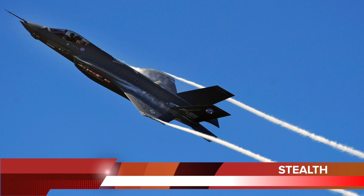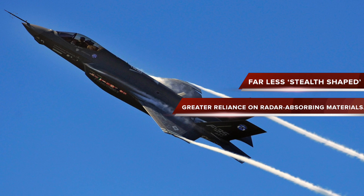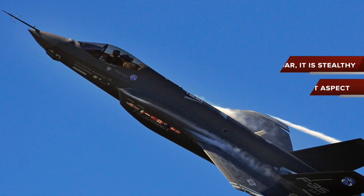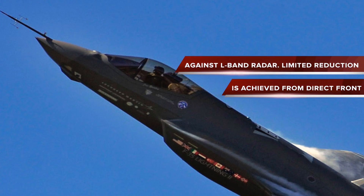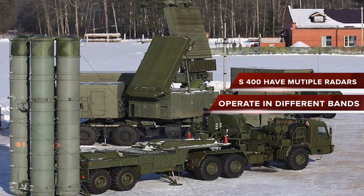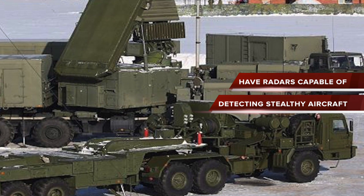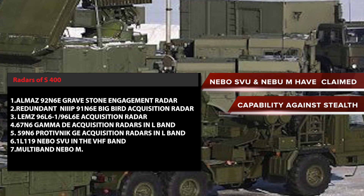The F-35's simplified airframe is far less stealthy-shaped than that of the F-22, implying a much greater reliance on radar-absorbing materials. Against X-band radars, it is only stealthy from the front and rear. Against S-band radar, it is stealthy from a narrow front aspect. Against L-band radar, only limited reduction is achieved from directly in front. The S-400 has multiple radars operating in different bands, and radars such as the Nebo SVU and Nebo-IM have acclaimed capability against stealth aircraft.